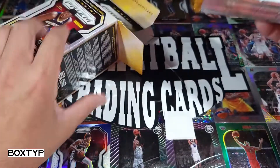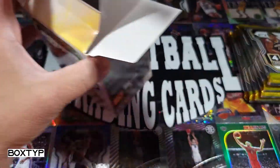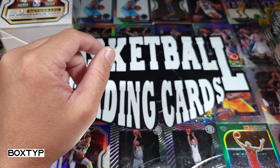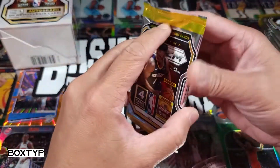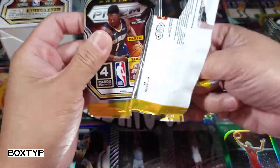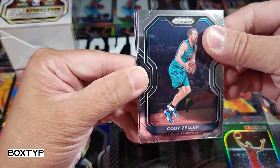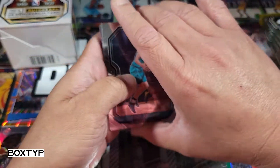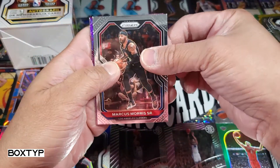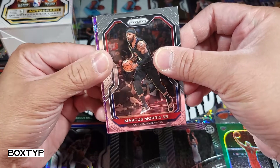Like I said, very short — six packs, four cards per pack. Let's start. All right, here we go. Our first card on top would be Cody Zeller. We can see some purple here on this particular pack. Cody Zeller, Marcus Morris Senior. I'm kind of dragging it out because it's short, so let me just enjoy the moment.